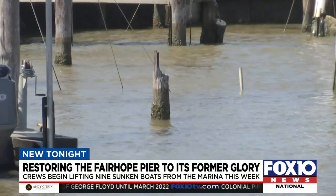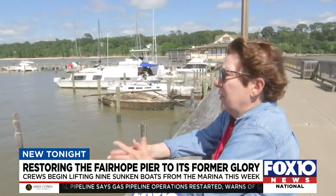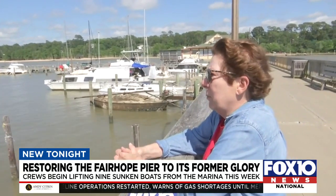We'd already been through Sally, and for many of us that seemed the worst, and Zeta didn't seem quite as bad. And look how long it's taken. It's just amazing the amount of destruction.